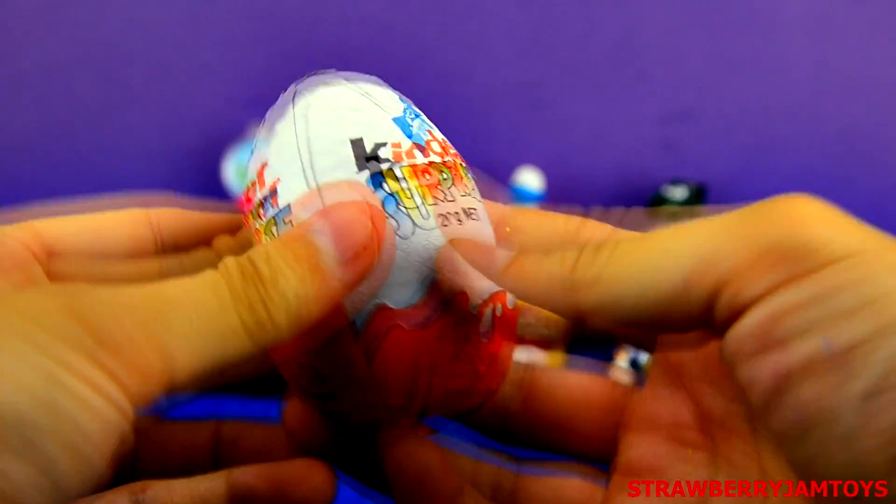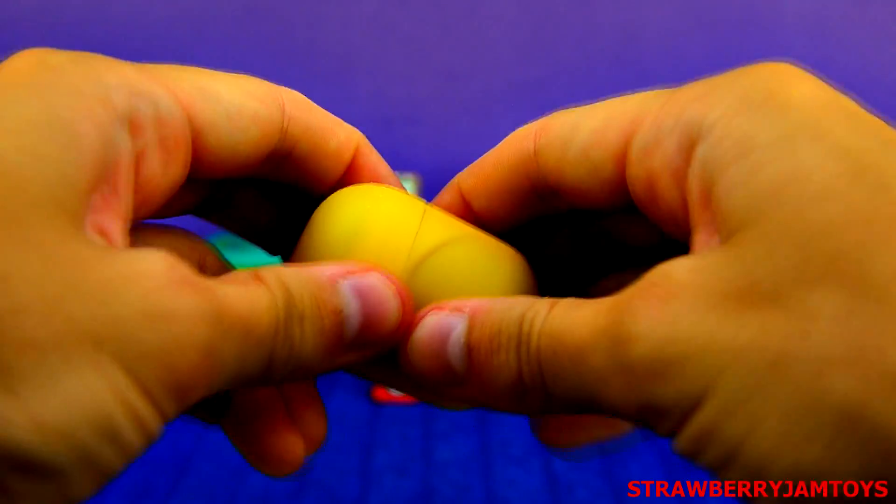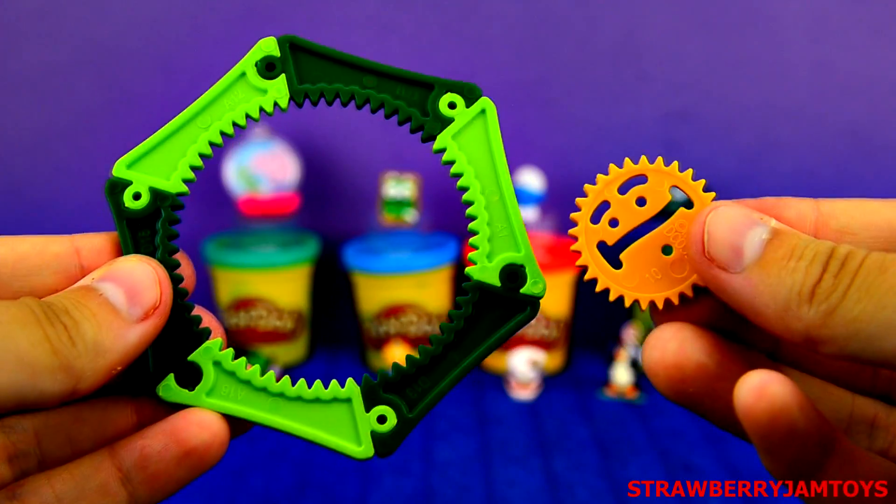Next up, we have a Kinder Surprise egg. I wonder what this is? It's a Spirograph.